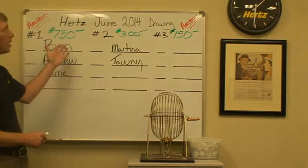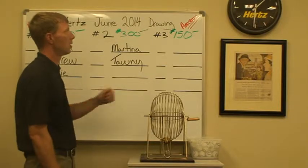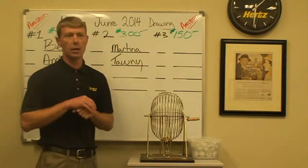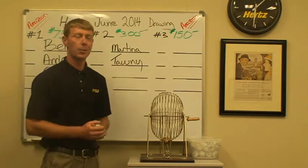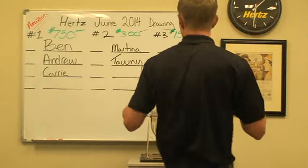For first place, we have a $750 Amazon card. For second place, a $300 Amazon card. And for third place, a $150 Amazon card. So on top of some excellent bonuses, this is great stuff for you guys. We'll go ahead and get the drawing started with our first place drawing.